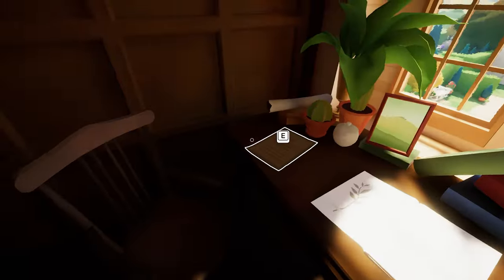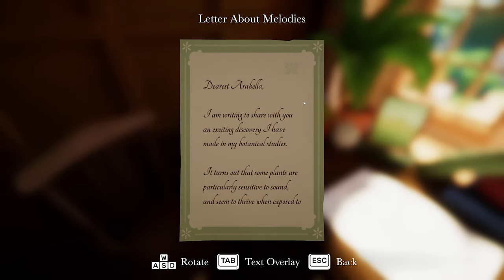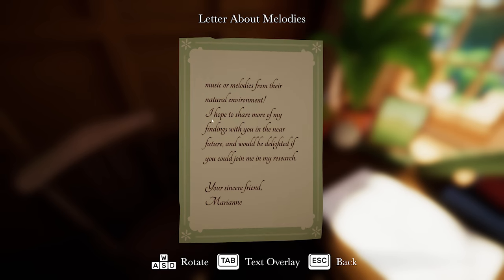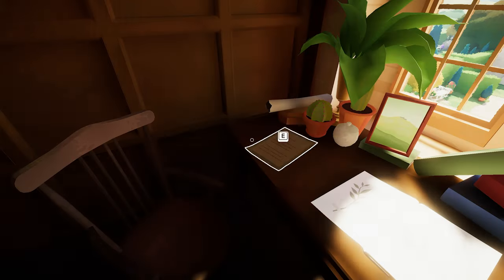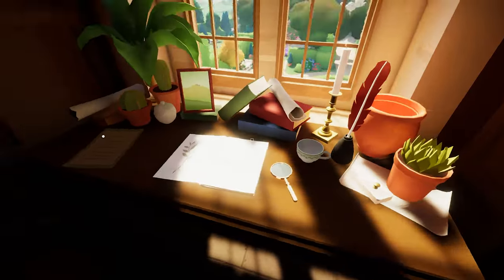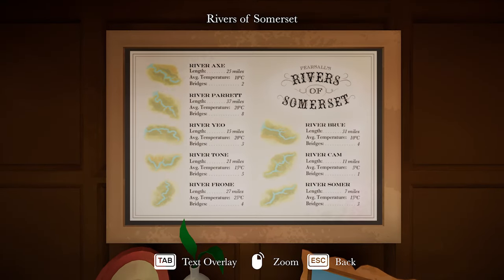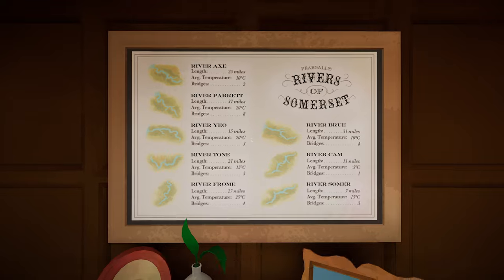Another letter: 'Dearest Arabella, it turns out that some plants are particularly sensitive to sound and seem to thrive when exposed to music or melodies from the natural environment. I hope to share more of my findings with you in the near future. Your sincere friend, Marianne.' There was something else about a song, I think. Here we go - Rivers of Somerset. They're all here, but I think it's got to be the River Froome. Average temperature: 25 degrees C. Let's try that.